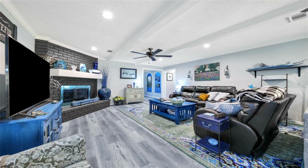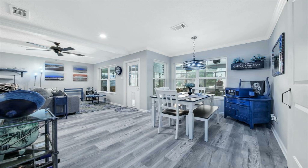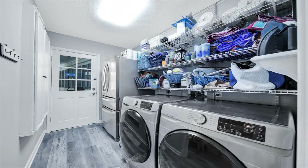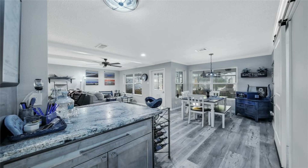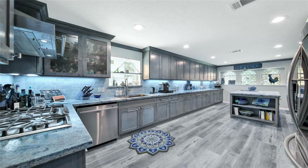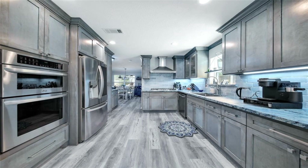Looking for a traditional ranch-style home in the city? You have found it! Welcome to this exquisitely renovated 4-bedroom, 2-and-a-half-bath home. From the moment you walk in, you will be captivated by the picture windows looking out to your private heated pool and covered patio.